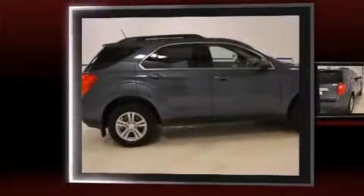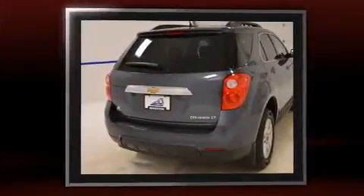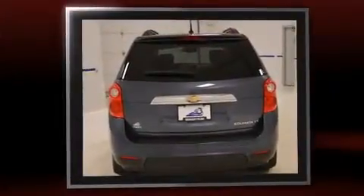Sensibility and practicality define the 2014 Chevrolet Equinox. With just over 20,000 miles on the odometer, this four-door sport utility vehicle prioritizes comfort, safety, and convenience.